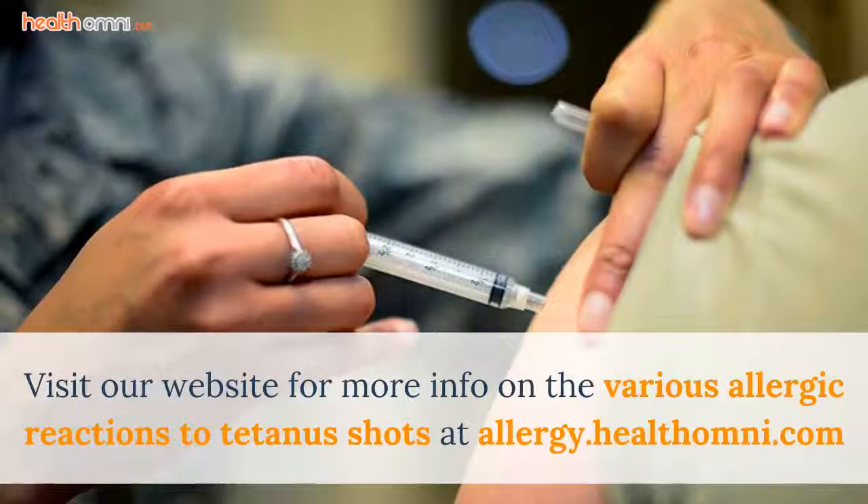Visit our website for more info on the various allergic reactions to tetanus shots at allergy.healthomni.com.